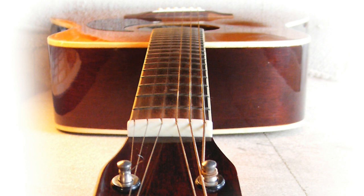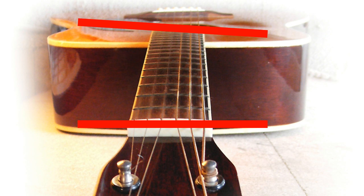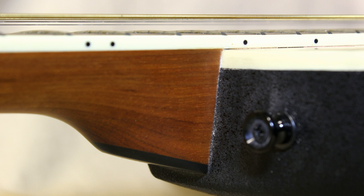Slight bends in the neck can usually be fixed, however if you're not sure, avoid a guitar with a bent neck. Another thing to look for is a twisted neck. A twist is nearly impossible to fix, so if a guitar has a twisted neck, definitely avoid it. The way to recognize a twisted neck is to look at the first fret and the last fret — if they aren't parallel with one another, then the neck is twisted.